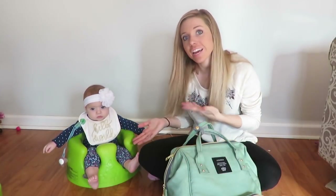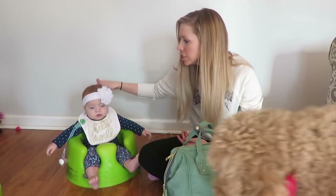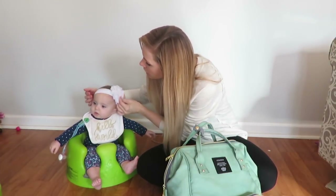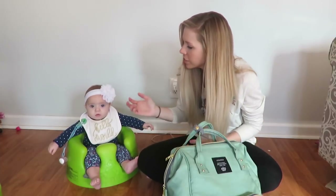Hey guys, it's Hairstyles Heather and Camry here with me. She is six months old. Let me fix her little headband so it's not all in her face.